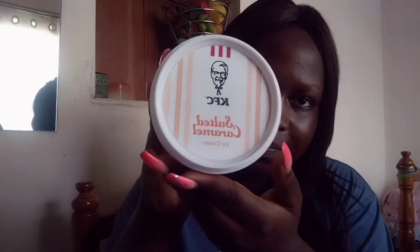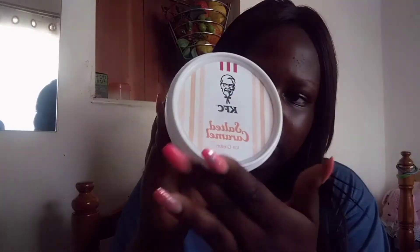The ice cream costs 200 shillings exclusive of delivery and it's 250ml. One thing I like about it is the packaging — it's so chic, unique, and really nice. So 250ml for 200 shillings is pretty worth it; it's not that expensive.